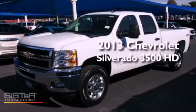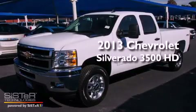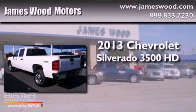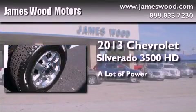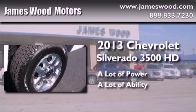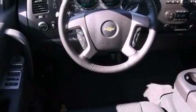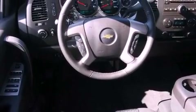This is a brand-new 2013 Chevrolet Silverado 3500 HD. Its top features include speed-sensitive volume controls, commercial-free satellite radio, and a tire pressure monitoring system.